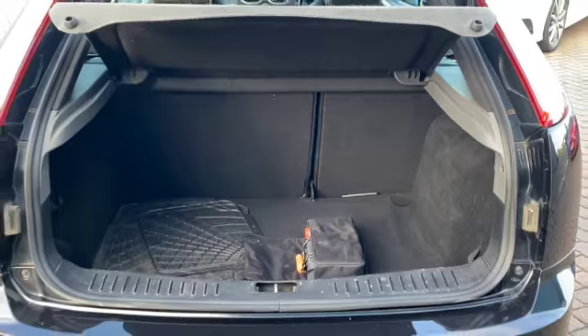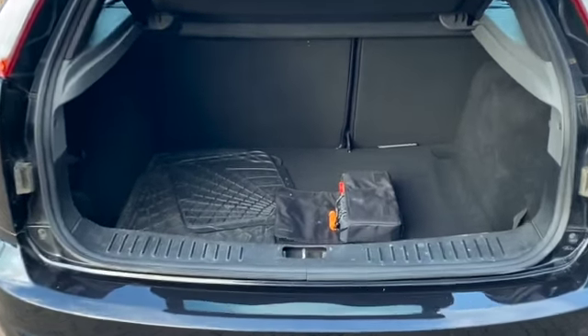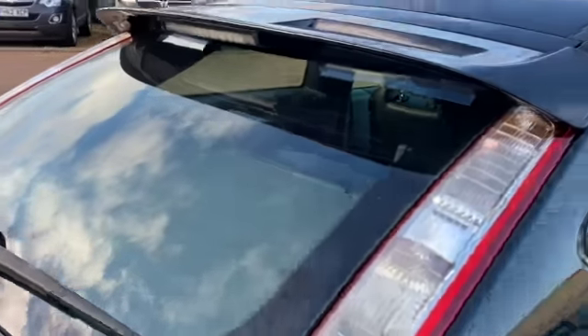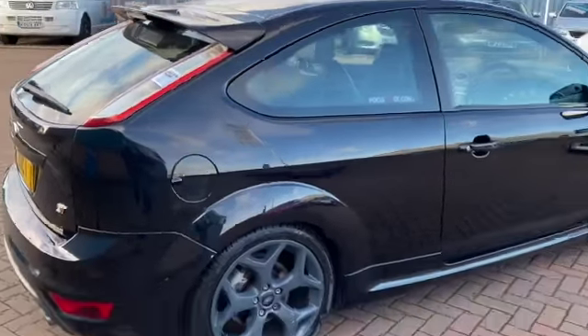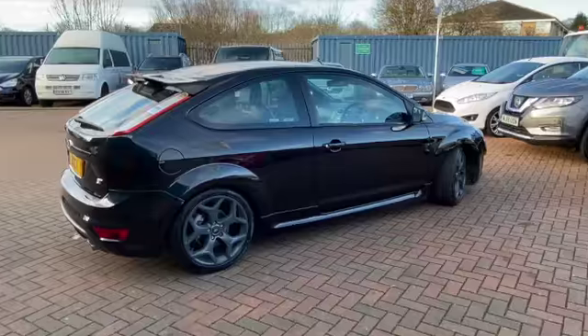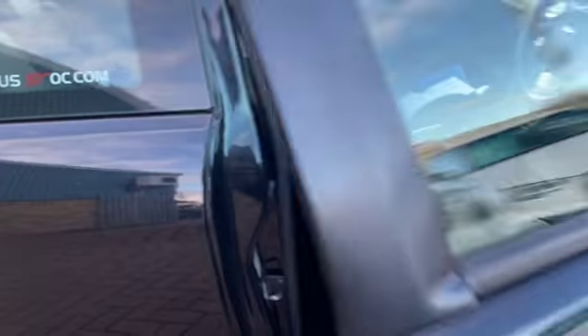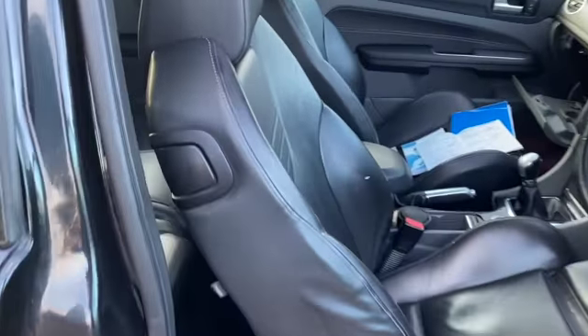It's got 60/40 split rear folding seats, rubber mats, and a parcel shelf. As you can see it is in lovely condition all the way around. It's a rare opportunity to buy one of these cars — they're becoming collector's items now, really sought after.